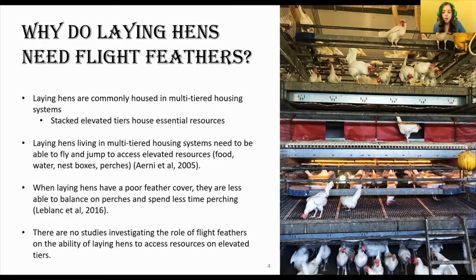In Canada, many egg farmers are converting their laying hen housing into multi-tiered housing systems, an example of which you can see in this photo. These housing systems make use of vertical space by using a tiered system in which laying hens have to fly and jump between the tiers to access resources such as food, water, perches, and nest boxes. This system allows laying hens the freedom to perform behaviors they are motivated to do, such as perching, dust bathing, and foraging, while also giving them opportunity to exercise and have social companions.